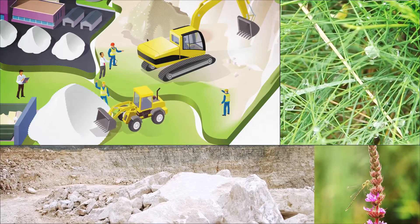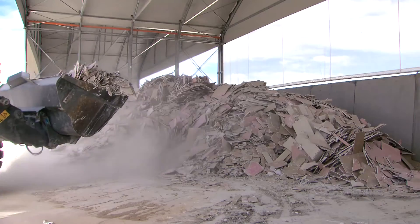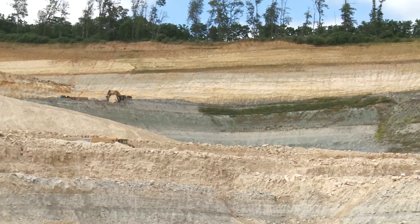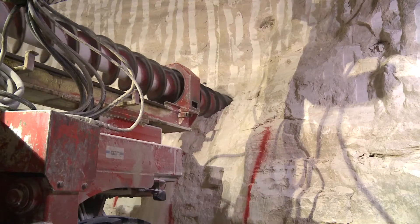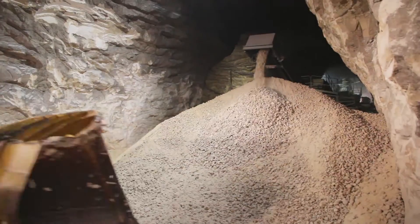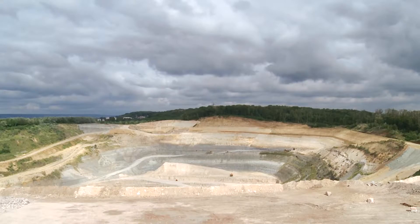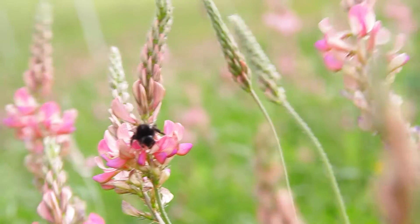For our raw material, we recycle more and more gypsum from production and job sites, and use synthetic gypsum, which is a by-product of coal power plants. But mainly, we use natural gypsum from mines and quarries, which are continuously restored to preserve local biodiversity.